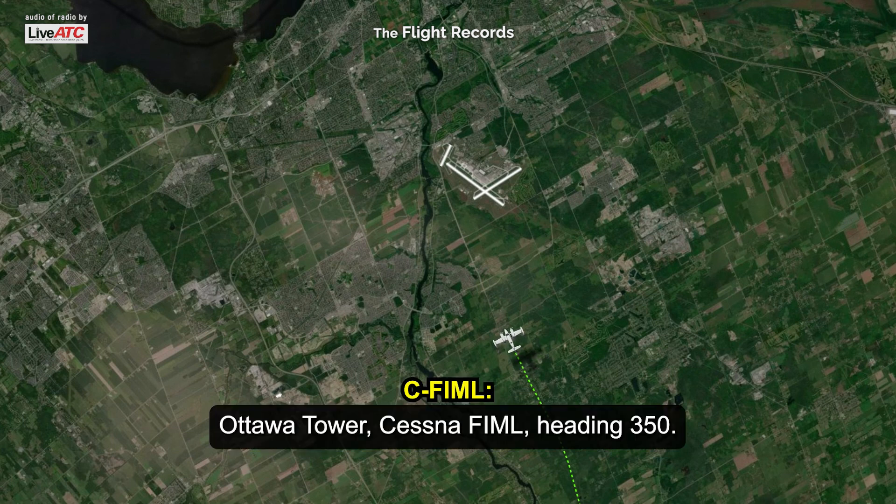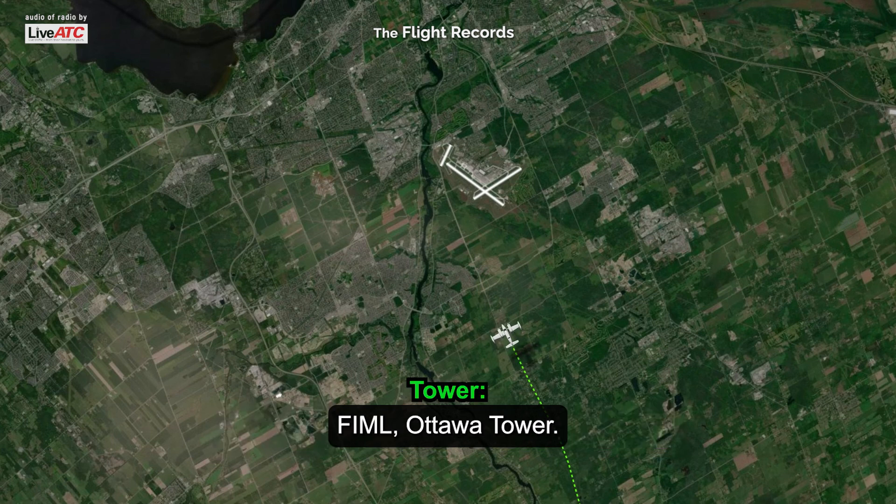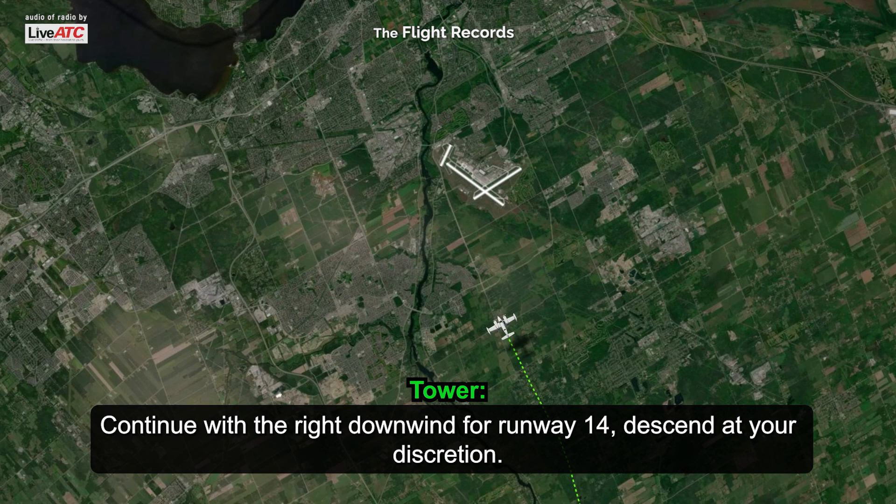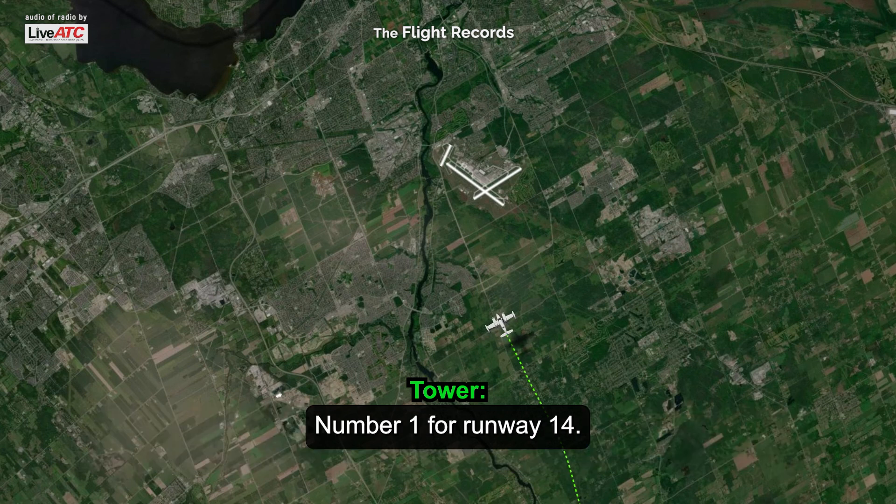Ottawa Tower, Foxtrot, Indy Mike Clemon, heading 350. Ottawa Tower, good day. Wind 100 at 4, altimeter 30.23. Continue with the right downwind for Runway 14, descend at your discretion. Number 1 for Runway 14.